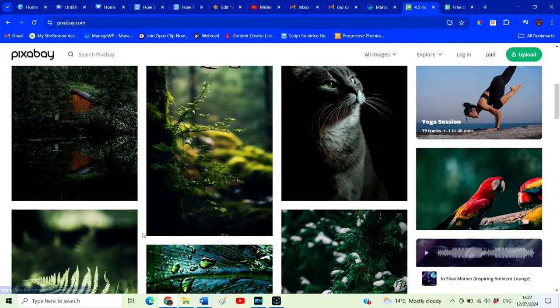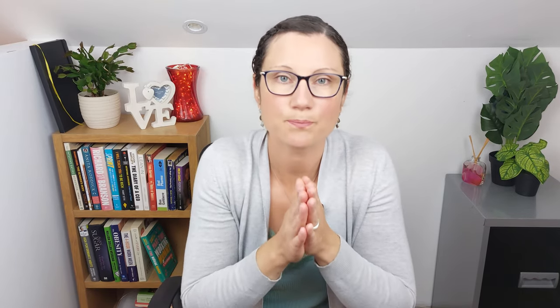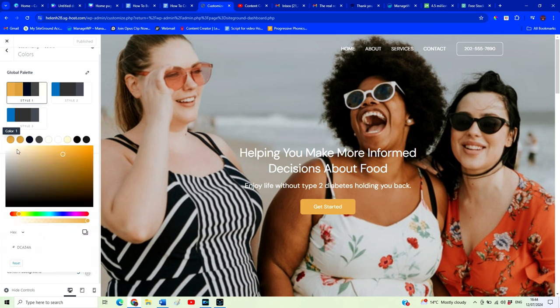Now let's think about colors — and I'm going to keep this really simple. Pick one color. If you already have a logo, pick a color from that. If you don't have a logo yet, just pick a color you like that will go with your branding. Use that one color in a select number of places throughout your website. I'm going to change the color theme for my website with just a few simple clicks.